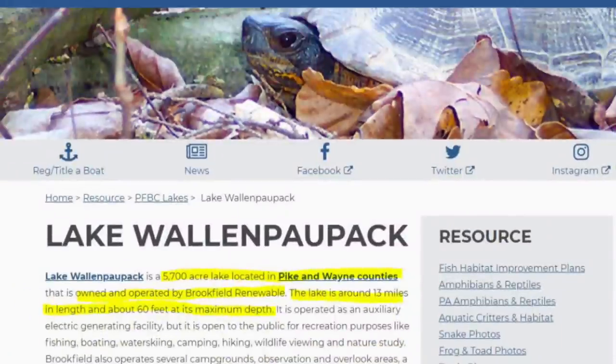Lake Wallenpaupack is actually owned and operated as an auxiliary electric power generation facility. It is about 5,700 acres with a max depth of 50 feet.